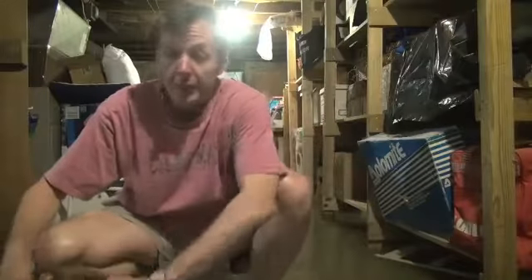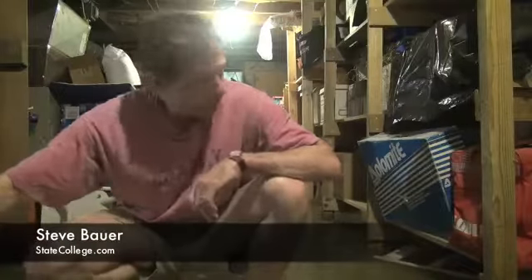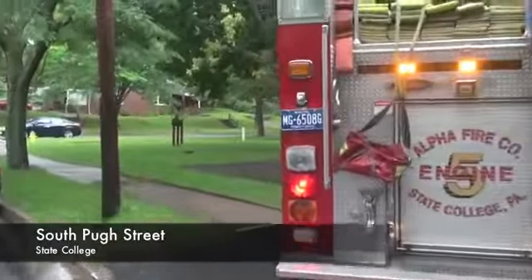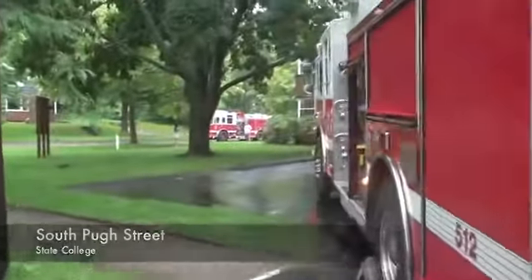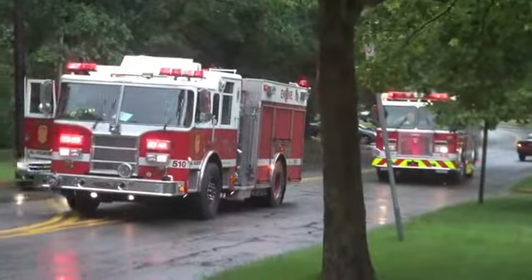There are a lot of flooded basements in the area like this one. It's a mess — this basement is at my house. At the Marvin Gardens apartment complex on South Pew Street, residents in basement apartments were forced out of their homes when water began pouring through windows and doors.